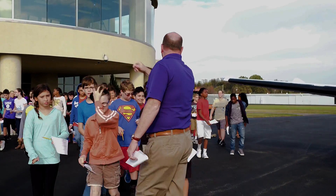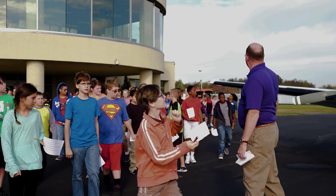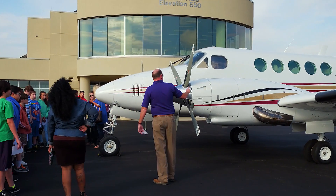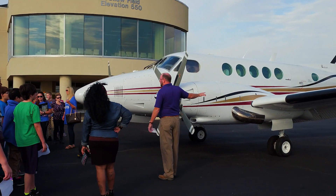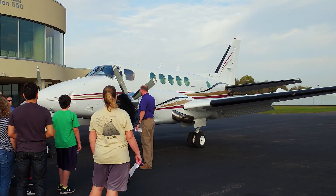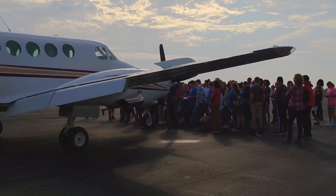We went over all of the forces and talked about what type of forces they were and how they affected the plane. It allowed us to not just sit in here and read the book — it allowed us to see the real world of how those forces are used.